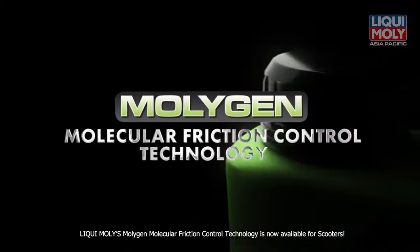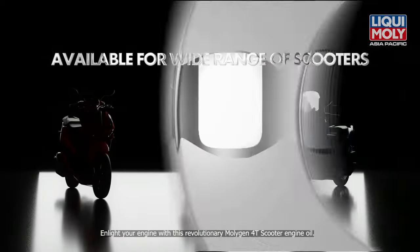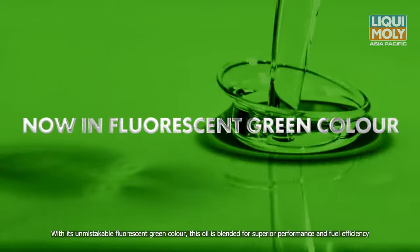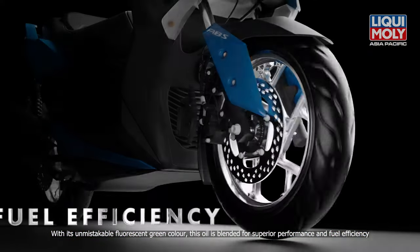Liqui Moly's Molygen Molecular Friction Control Technology is now available for scooters. Enlighten your engine with this revolutionary Molygen 4T Scooter Engine Oil. With its unmistakable fluorescent green colour, this oil is blended for superior performance and fuel efficiency.